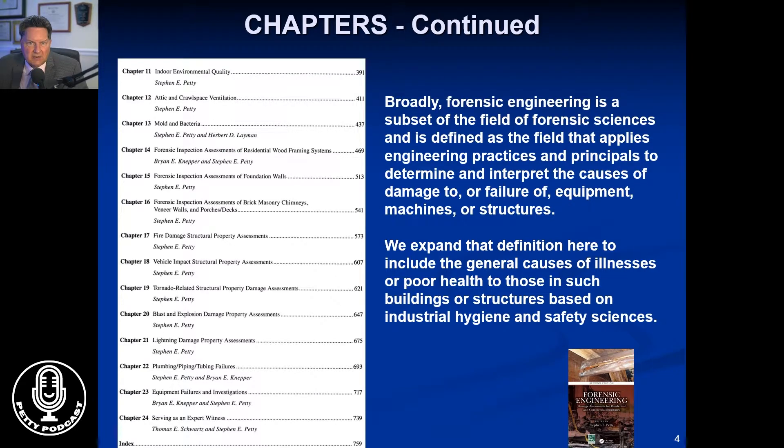The book itself covers forensics engineering, which is generally thought to be damage to failure of equipment, machines, structures. We've expanded in this book because of my background in health and safety to also what goes wrong not only with structures but people in structures. So that covers the industrial hygiene and safety sciences as well.